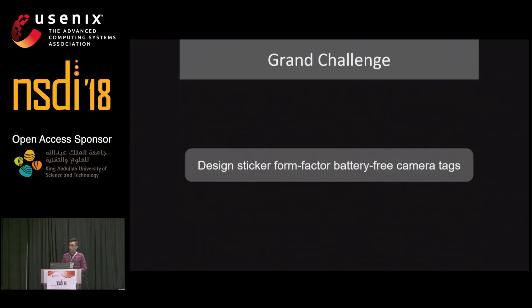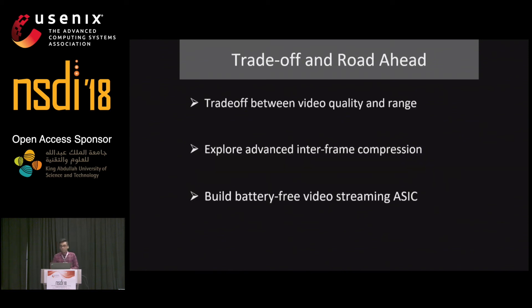Taking a step back to our original vision of a sticker form factor battery-free camera tag: we've learned there is a trade-off between video quality and range. We can stream HD video up to 10 feet, but can stream low-resolution video at longer ranges. We need to explore more advanced inter-frame compression algorithms to match digital systems, and we need to build an ASIC chip satisfying the sticker form factor and battery-free requirements. This is likely to happen in a one to two year time frame.